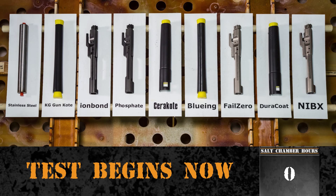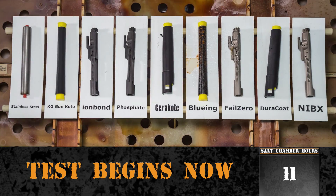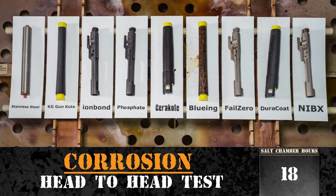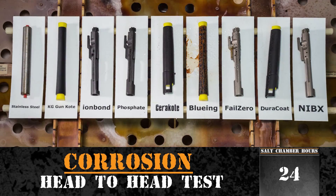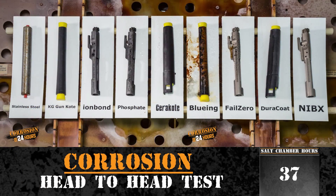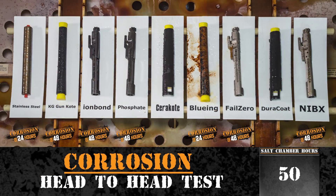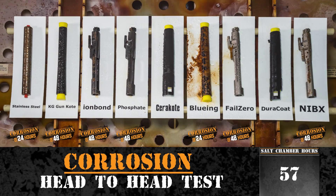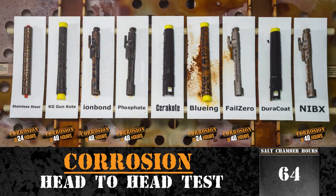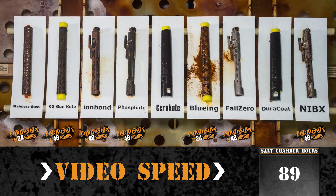The test begins now! Bluing and stainless steel showed visible signs of corrosion within the first 24 hours. Corrosion was visible within the first 48 hours on Fail-Zero nickel-boron coating, Ion-Bond, phosphate, and KG Gun Coat. The video footage is sped up.